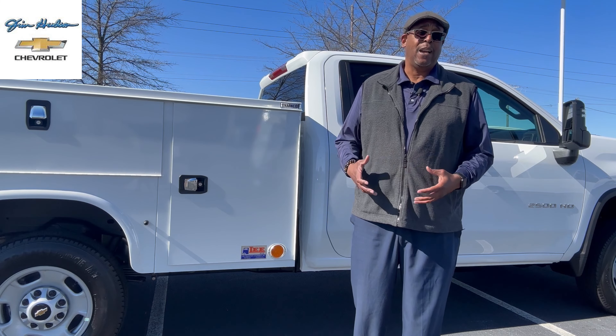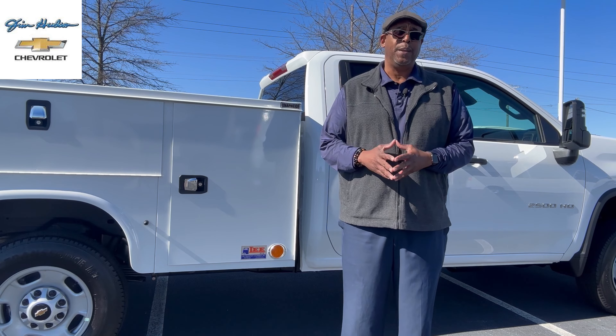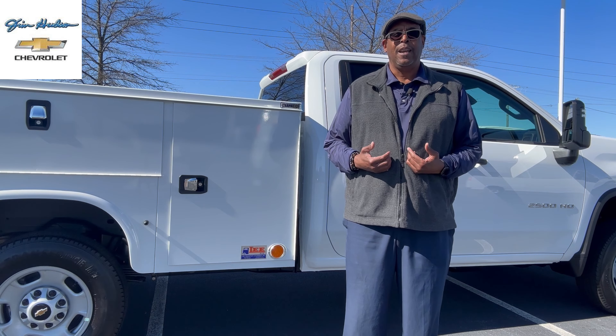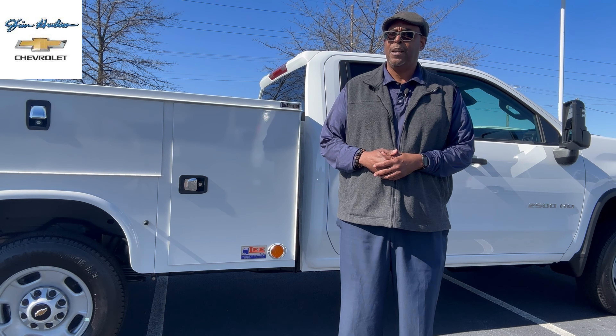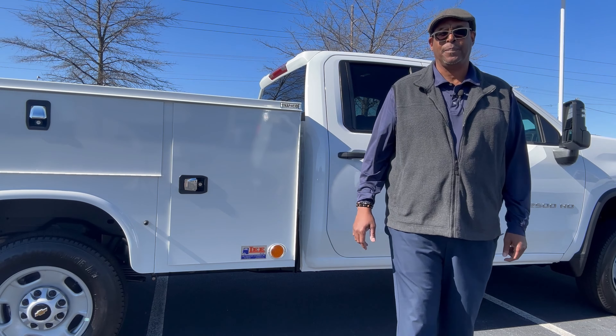I broke every single rule for a vehicle demonstration — I opened the doors, slammed the doors, kicked the tires. I did it because on a job site your guys are going to use this vehicle in a lot of different ways. You want to make sure it's not going to fall apart after two years and that your team and crew stay safe with the safety features on the 2500 HD. I am CJ Bryant, fleet and commercial sales at Jim Hudson Chevrolet. Ask me about the business elite finance programs — we have many ways to help you get into this vehicle. Like and subscribe, and get in contact with me.